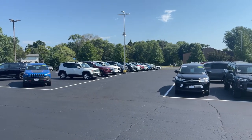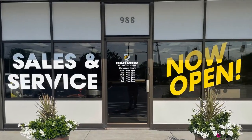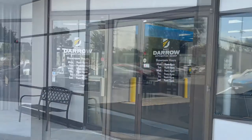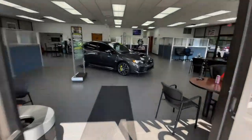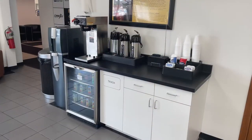Our diverse inventory is off to the right, so feel free to browse with no pressure. If you're looking to speak with a salesman, use any door at the front or sides of the building and one of our friendly salesmen will welcome you and help you with your next vehicle purchase. While you wait, help yourself to the aforementioned refreshments.